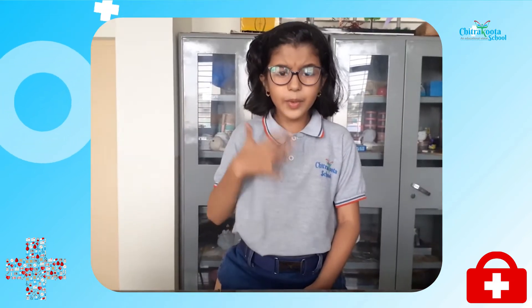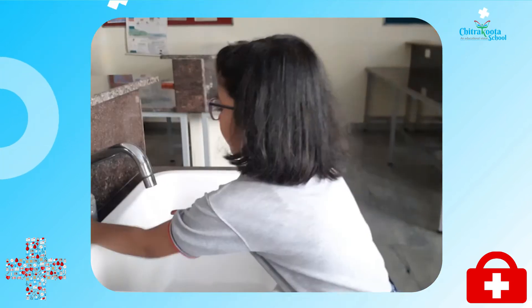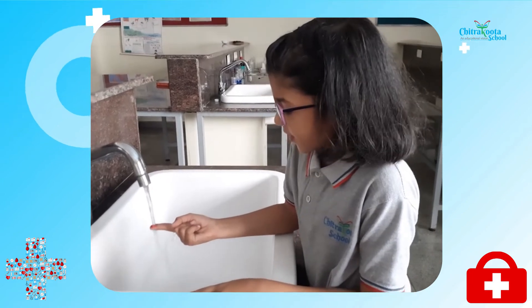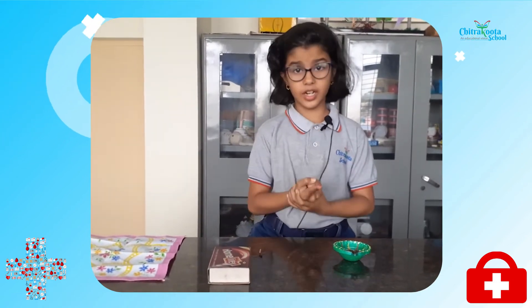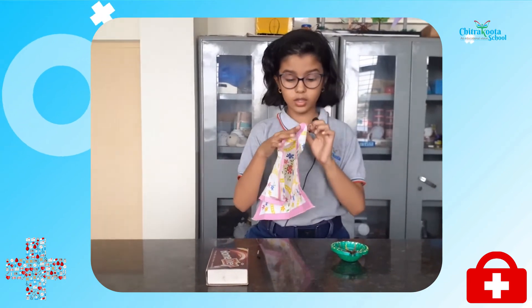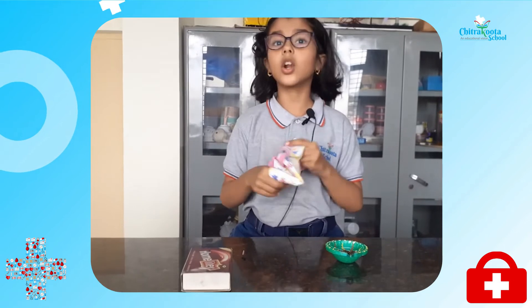I got my finger burned. Let me keep it under running water. Now it feels better. After you put your hand under running water, we have to wrap it with a cloth.